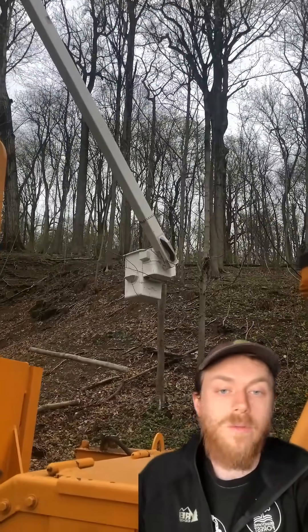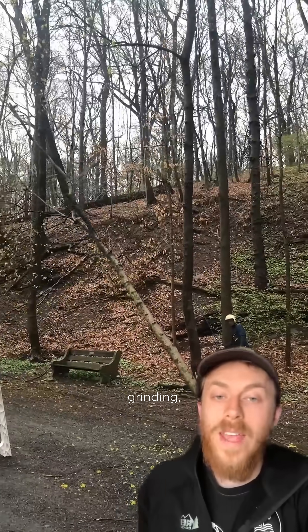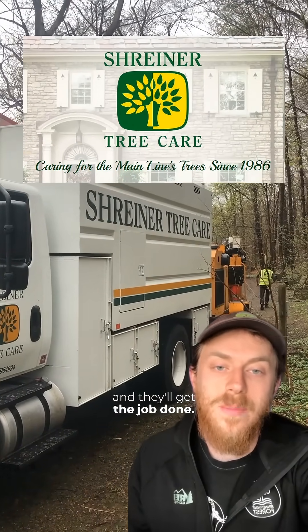And if you need any tree service — from careful, knowledgeable pruning to tree removal and stump grinding — check out Shriner Tree Care. They have many knowledgeable and certified arborists on their team and they'll get the job done.